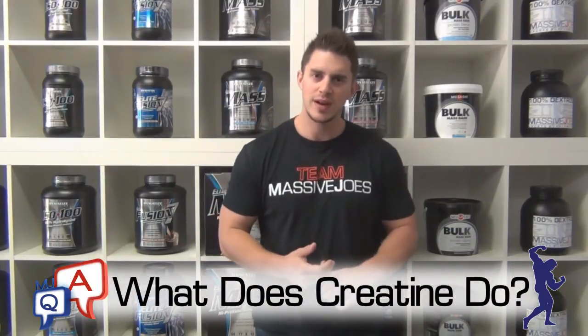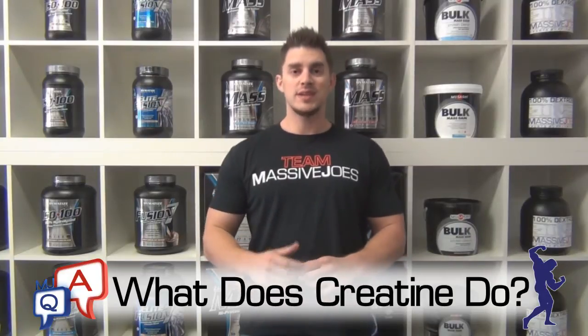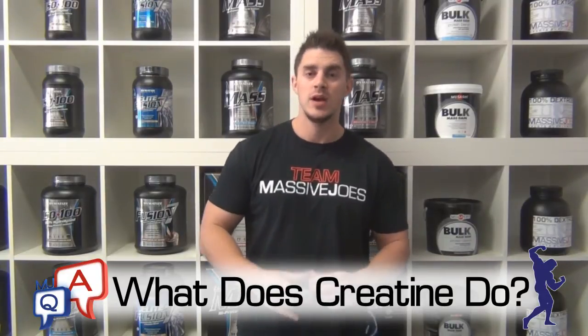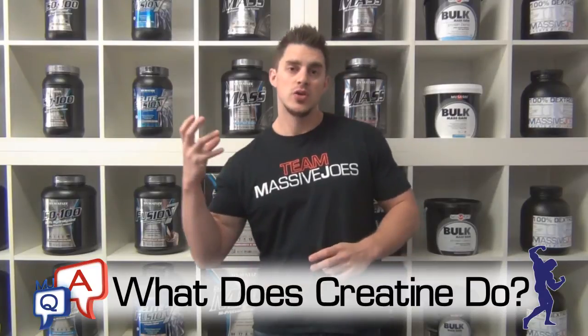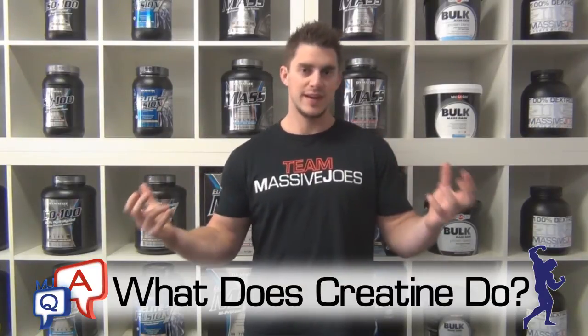To address this question correctly, we need to understand the different energy systems that your body taps into when you exercise. On one hand we've got your glucose energy system, and on the other hand we've got your phosphate energy system.